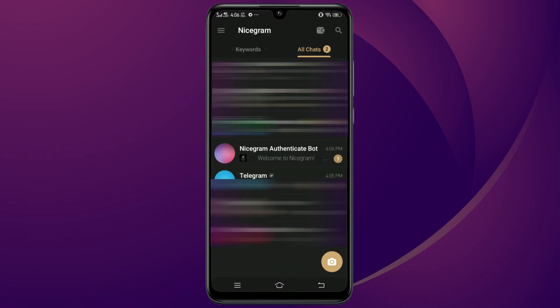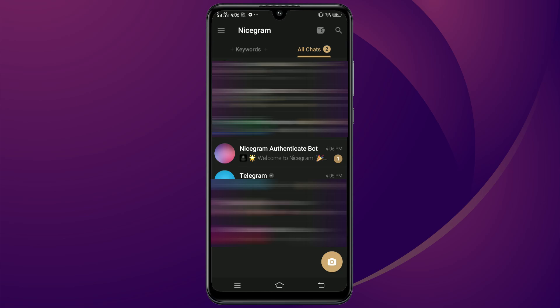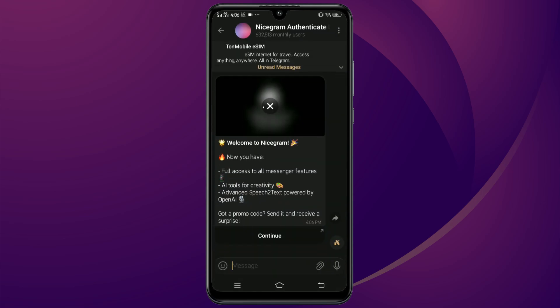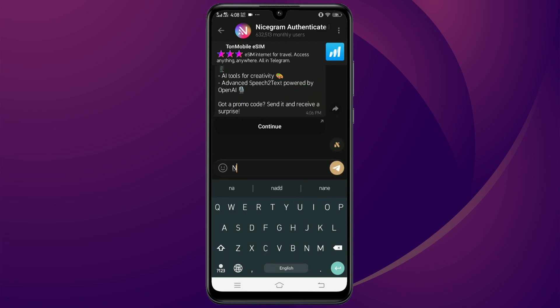Now open NiceGram, go to Authenticate Boot, and enter the promo code. After that you will get NiceGram premium for one month completely free. You can enjoy Telegram premium features using NiceGram for one month.